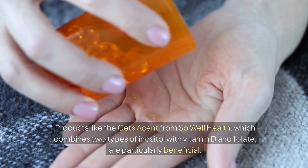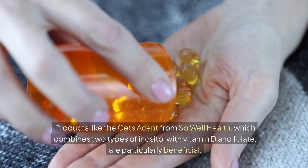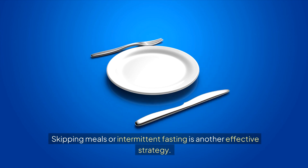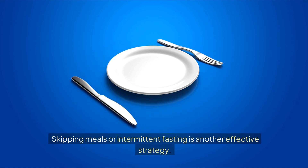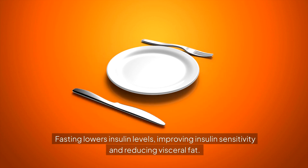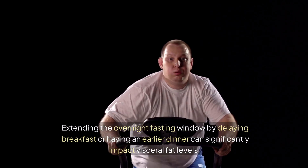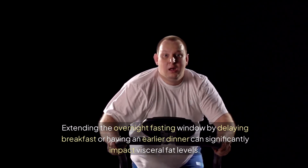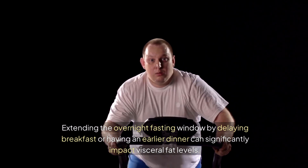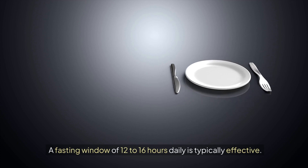Products like the Gitz Ascent from SoWell Health, which combines two types of inositol with vitamin D and folate, are particularly beneficial. Skipping meals or intermittent fasting is another effective strategy. Fasting lowers insulin levels, improving insulin sensitivity and reducing visceral fat. Extending the overnight fasting window by delaying breakfast or having an earlier dinner can significantly impact visceral fat levels. A fasting window of 12 to 16 hours daily is typically effective.